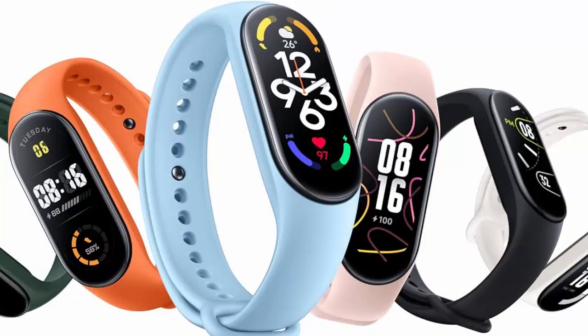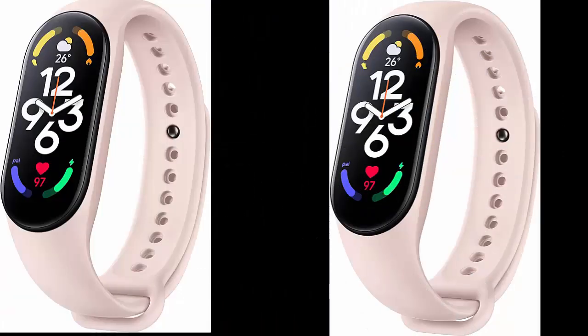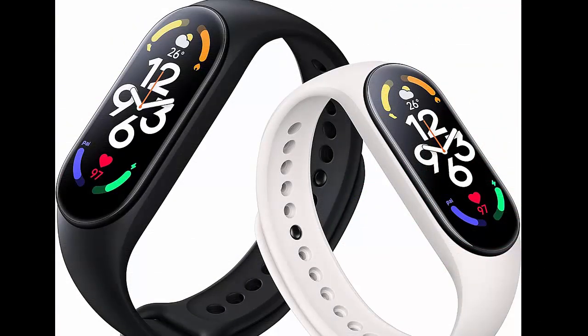Supporting 110 plus sports modes, a wide variety of sports modes help you keep track of burned calories, heart rate changes, and workout durations. With 5ATM water resistance, it supports pool swimming, snorkeling, and intelligent recognition of the four common swimming styles.